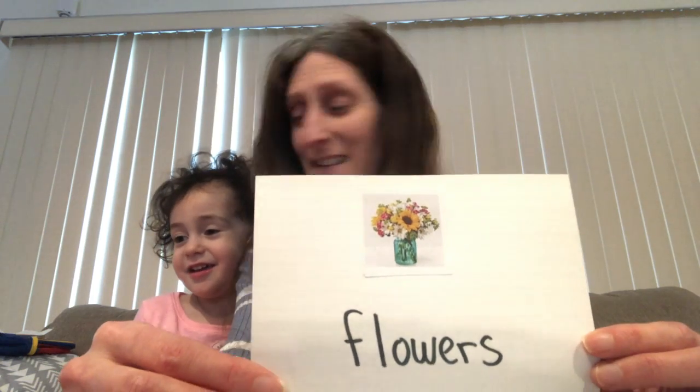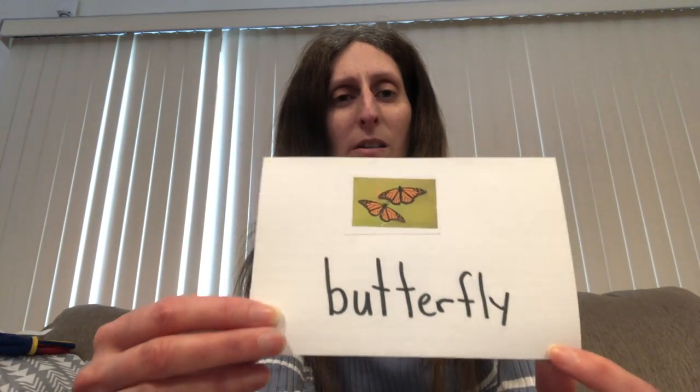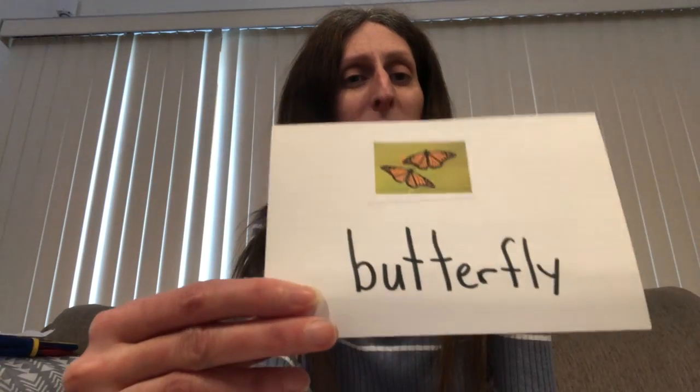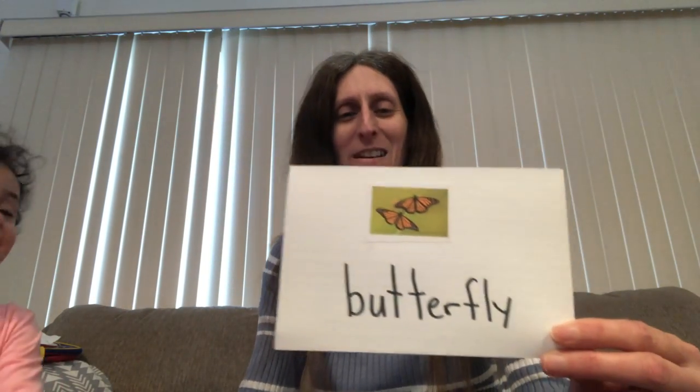You guys want to do some projects with flowers in a few weeks? And do you know what else we're going to be talking about? We're going to learn about butterflies — we're going to watch and learn how a butterfly becomes a butterfly. Arielle just brought me a butterfly catcher. We can go outside and catch butterflies.